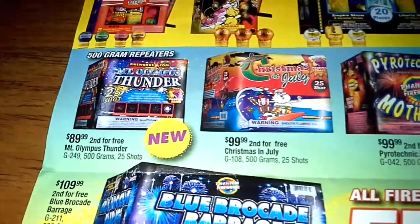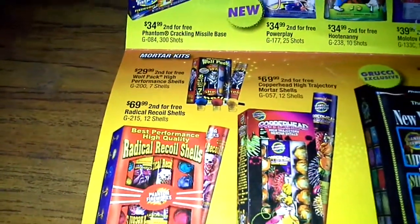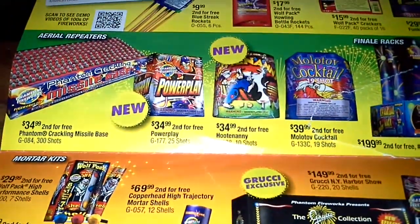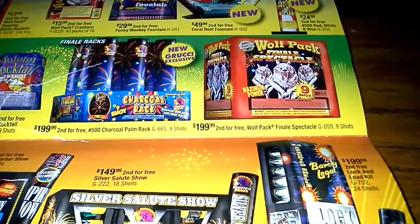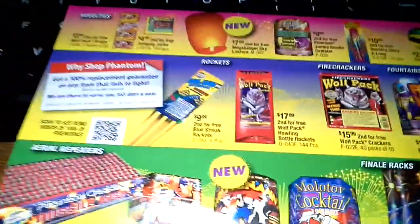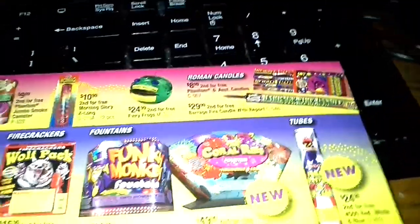We have some 500 gram cakes, then we have some canister shells and ball shells. Let's look at those prices — got some ball shells up there. Then you have some area repeaters, some 200 gram cakes, then two 500 gram cakes up here. Then you have two fountains, some firecrackers, some tube rockets, some more novelties up there, and some rolling candles.